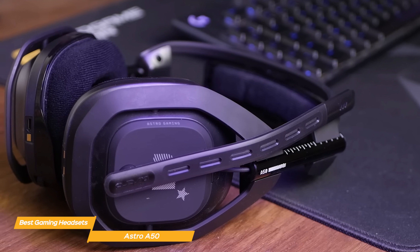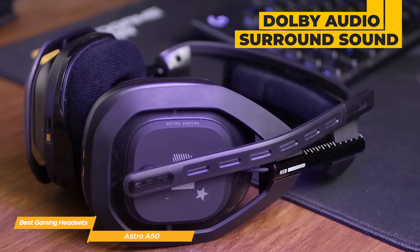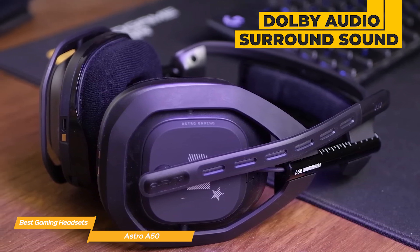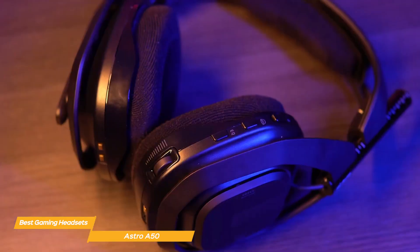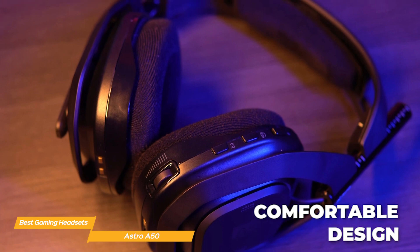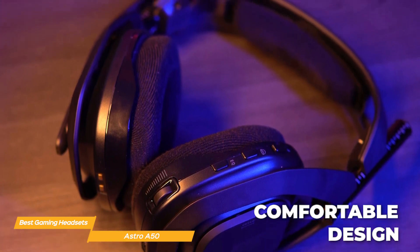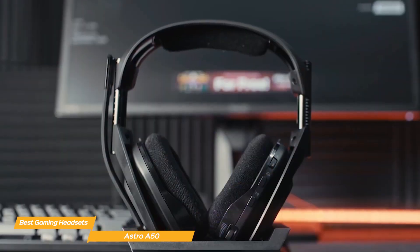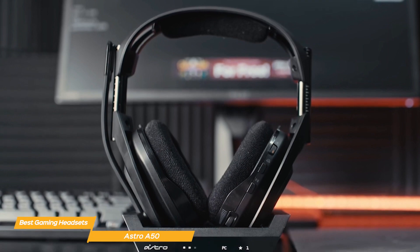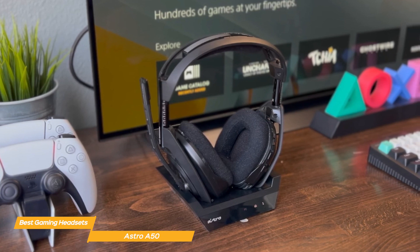Sound quality is where the A50 truly excels. It offers Dolby Audio surround sound, creating an immersive audio environment that allows gamers to pinpoint in-game sounds with incredible accuracy. The A50 also has quite the comfortable design, featuring plush ear cushions and a lightweight adjustable headband, similar in a lot of ways to the Arctis Nova 7. This ergonomic design ensures comfort during long gaming sessions, reducing ear and head fatigue.